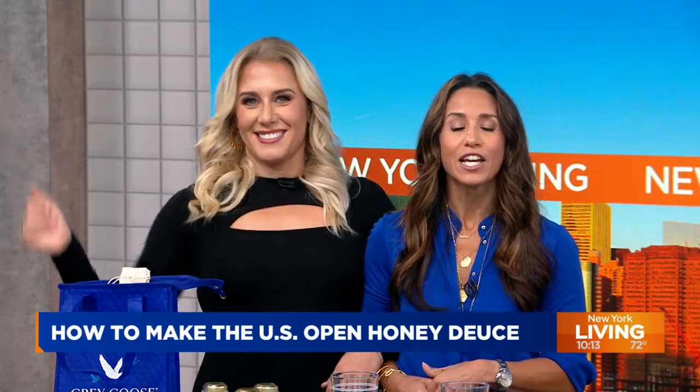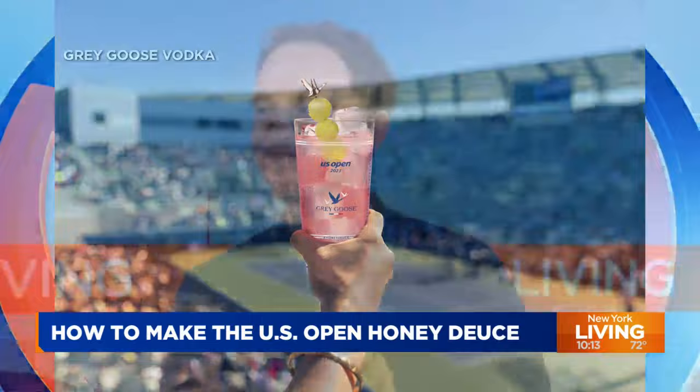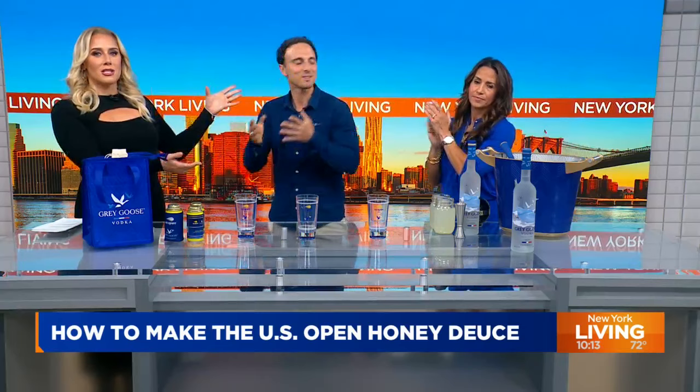It's a refreshing take on raspberry lemonade and we're going to show you how you can make this iconic drink with the icon himself — the one and only. Once again, the Grey Goose Ambassador. Welcome back to New York Living. We're downstairs this time. Welcome to our new abode.